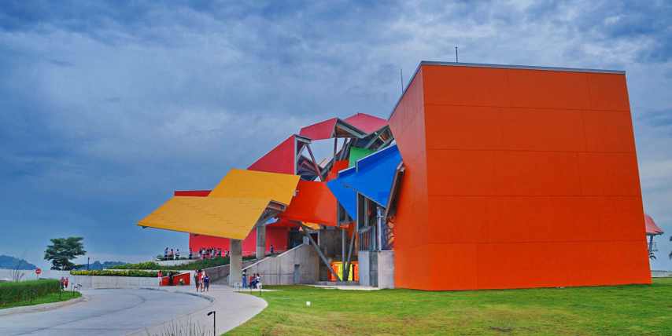This is Gehry's first design for Latin America. The design was conceived in 1999 and the museum opened in October 2014. The BioMuseo highlights Panama's natural and cultural history, emphasizing the role of humans in the 21st century. Its galleries tell the story of how the rise of the Isthmus of Panama changed the world.